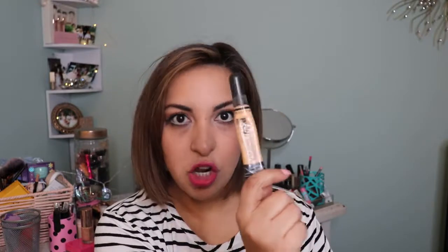The LA Girl Pro Conceal in yellow — I'm kind of on the fence about this one. I loved it for a very, very long time. But the last couple times I used it on camera, I got done filming, looked at the footage, and didn't like how my under eyes looked. I'm not sure if something has changed in the formula, or if the concealers I've tried this year have been so much better that the LA Girl just doesn't look right anymore.